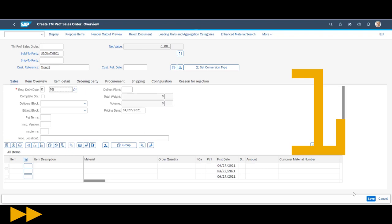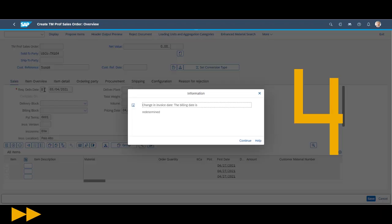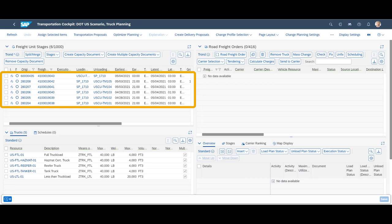In rapid sequence, we create the five sales orders. Then we create one single return order. In the transportation cockpit, we can see the five sales orders as well as the return order.